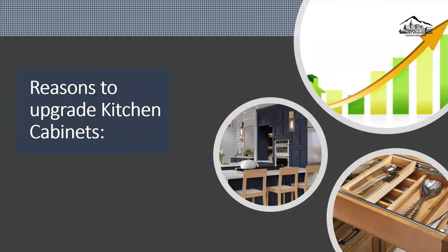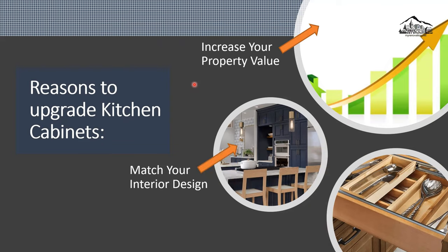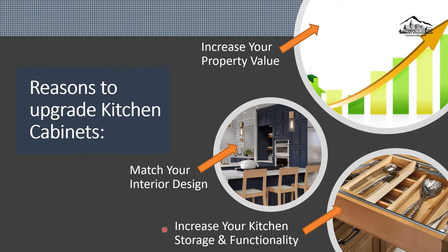There are so many reasons to upgrade your kitchen cabinet. The best three reasons are: number one, increase your property value — add some funds to upgrade your kitchen and increase your property value. Number two, match your interior design — achieve a certain interior design look for your house. Number three, increase your kitchen storage and functionality, which we'll talk about later in this video.